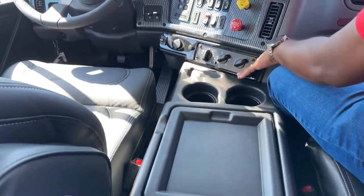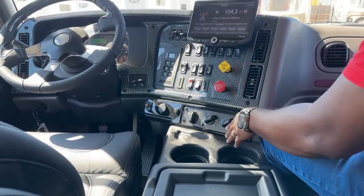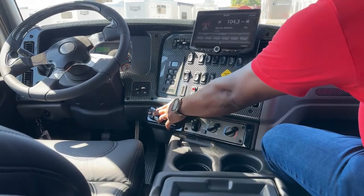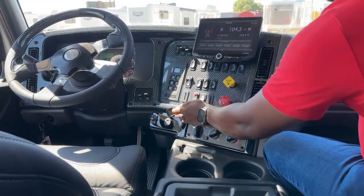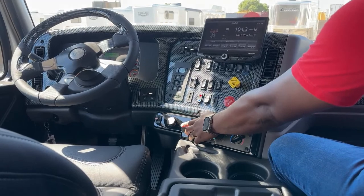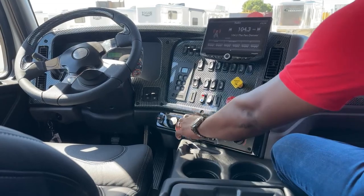You have your in-cab AC — your fan levels, the different modes, and your temperature. And this is your circulator switch. You have your Redarc trailer brake system. Right here will be your setup for Apple and Android capability — you plug in your phone through here. You do have your sub knob here so that subwoofer underneath the back seat controls that.